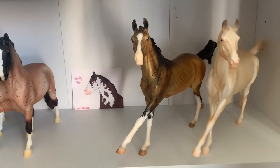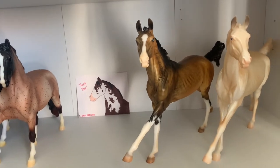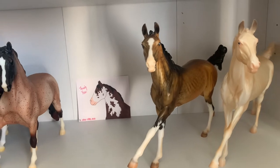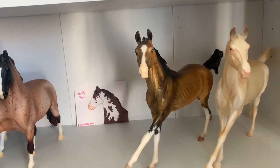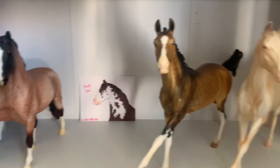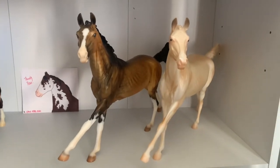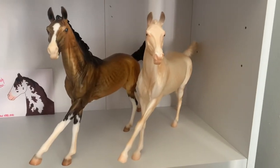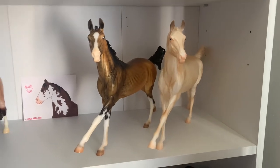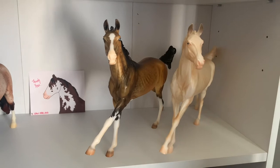I've wanted him since he came out, but when he did I was only just starting collecting and couldn't really justify spending a lot on a model. He came up for a really good price — I bought him for £180. He stands there with Huffington, who is leaning on the shelf because, as you know from my other videos, Huffington does not like to stand. Altonik stands perfectly though — he's really nice.